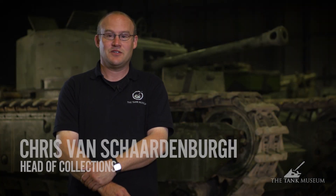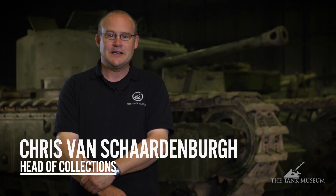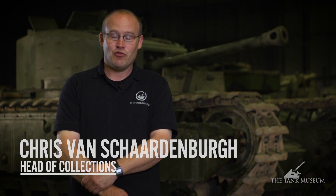Ladies and gentlemen, welcome to our sixth episode of our Tank Workshop Diaries. A bit of a special one really.